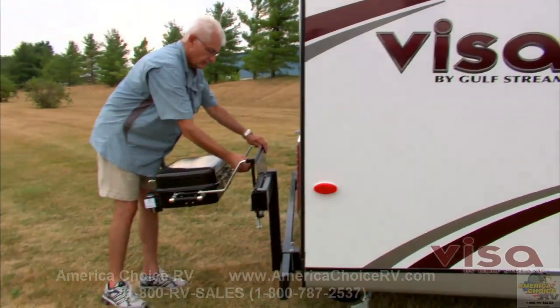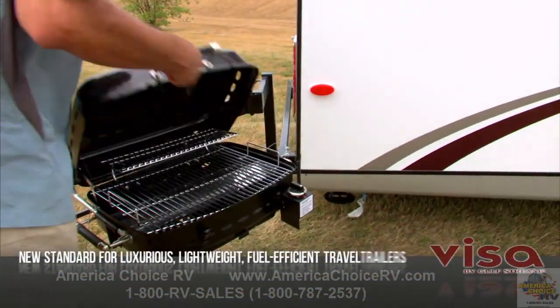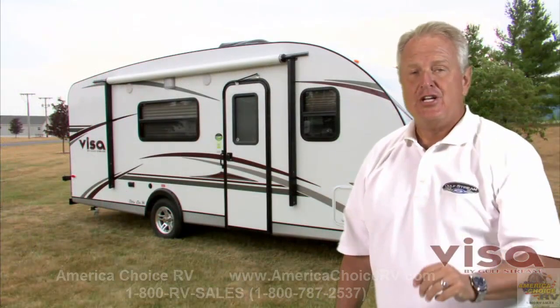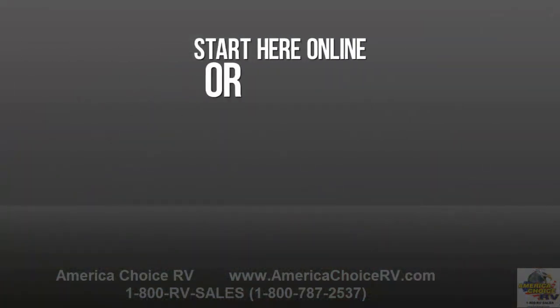It's no wonder Visa by Gulfstream tops all would-be competitors as the new standard for luxurious, lightweight, fuel-efficient travel trailers. Don't settle for less — get the original, the leader. Choose Visa by Gulfstream. You can start choosing right here, right now, online.